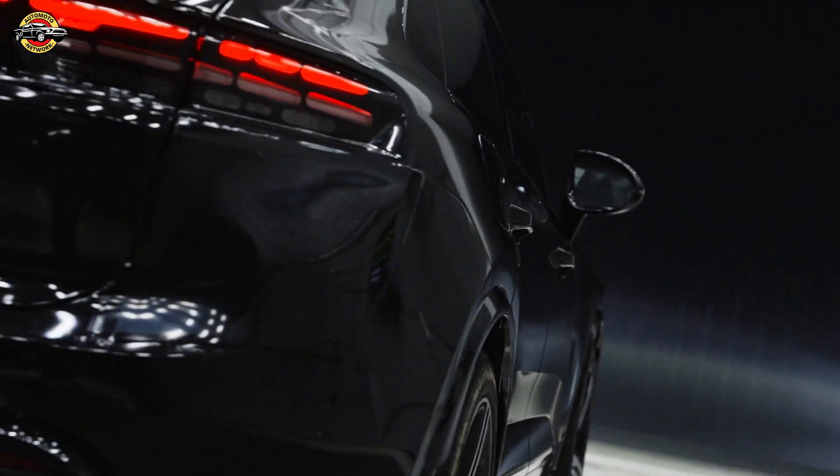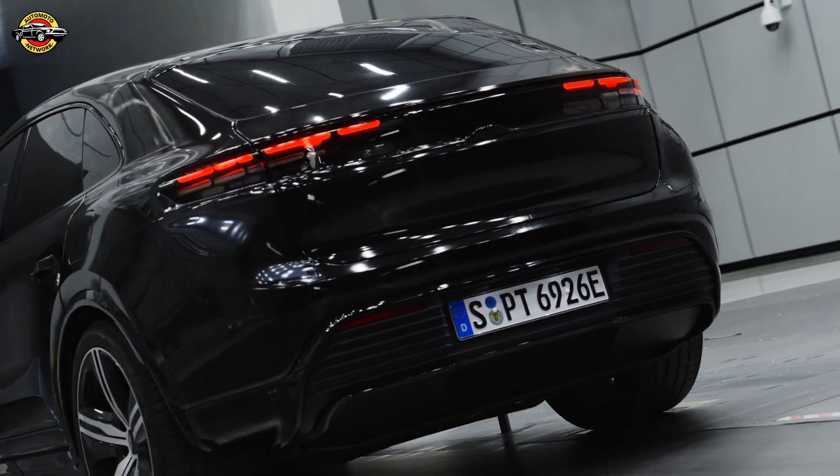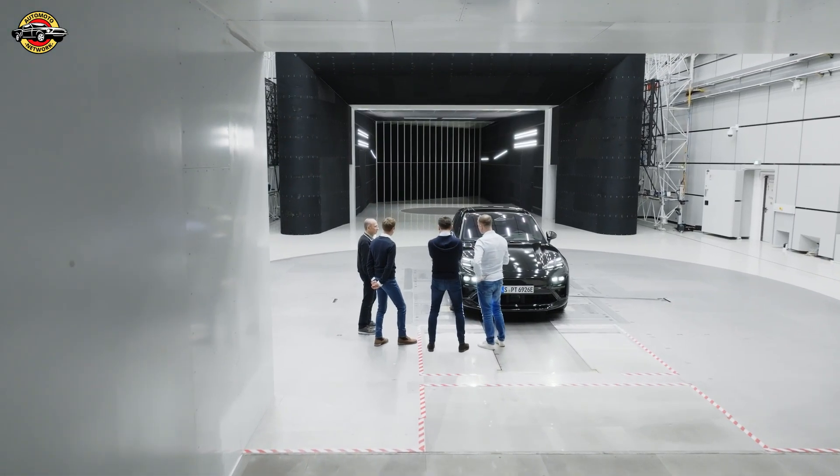The roofline from the B-pillar onward was actually the enabler for achieving low drag coefficient ranges with a vehicle of this size and segment. With the Macan, we achieve a top CD value of 0.25 — a tenth better than the predecessor. That's a huge jump, ultimately meaning 85 more kilometers of range just through aerodynamics.